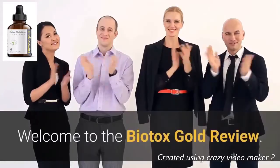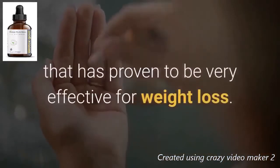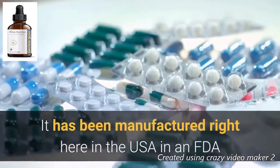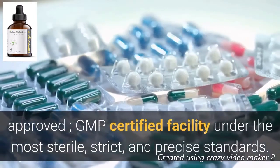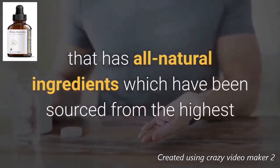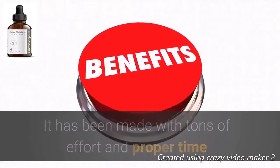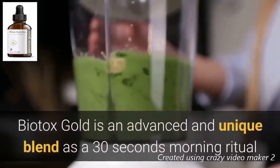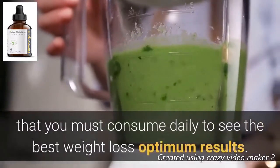Welcome to the Biotox Gold review. Biotox Gold is an all-natural dietary supplement that has proven to be very effective for weight loss. It has been manufactured here in the USA in an FDA-approved, GMP-certified facility under the most sterile, strict, and precise standards. Biotox Gold is an advanced and unique blend — a 30-second morning ritual that you must consume daily to see the best weight loss results.